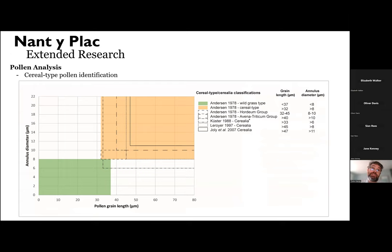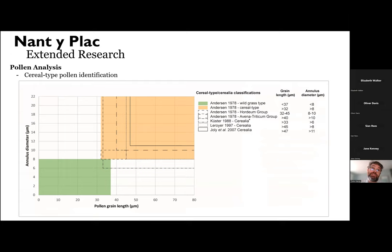This graph shows the expected size ranges of wild grass types in green and cereal grass types in orange, according to the classifications of Anderson. He further distinguishes cereal types by the Hordeum group — the barley group — which has some wild grass types in it, tending toward smaller cereal-type grains. Then there is the larger group, the Avena-Triticum group, so oats and wheat, which has very few wild types at all — only one wild type of cereal within that classification.